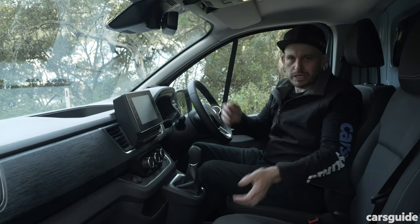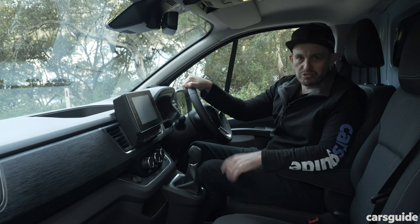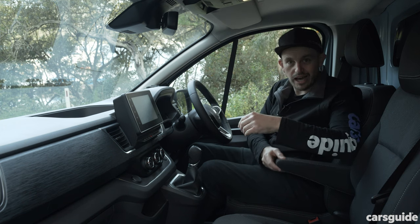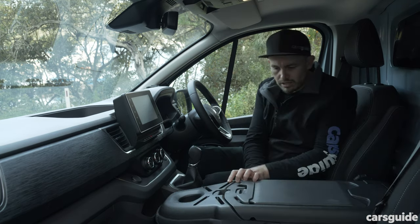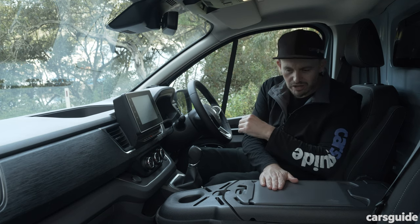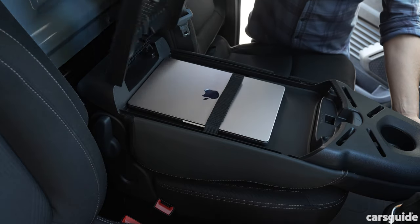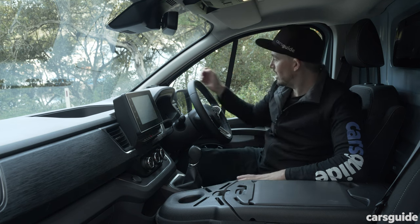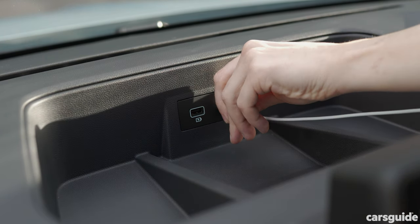As a driver of a van, you need to be comfortable — that's a big focus for Renault. The driver's seat has good adjustability, and you've got rake and reach adjustment for the steering plus an armrest. If you don't need all three seats, there's a fold-down workplace where you could put a laptop, and it can also hold a clipboard. There are cup holders at the edges of the dashboard and a nice open cubby behind the screen with USB ports.